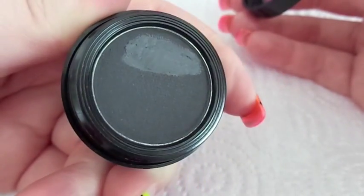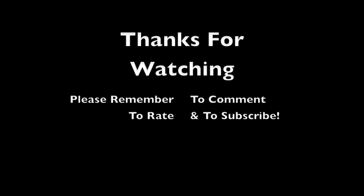So I hope you enjoyed this video. Thank you.